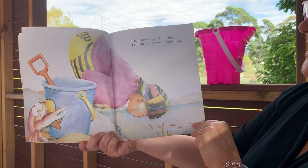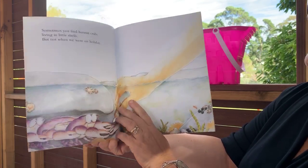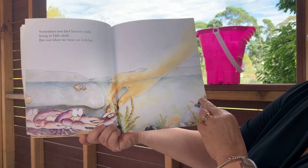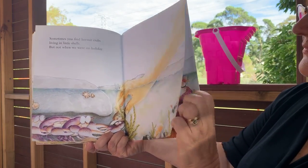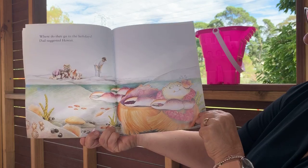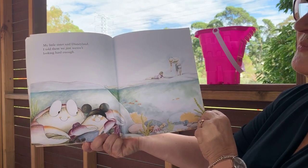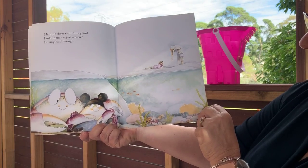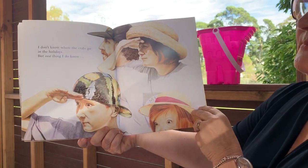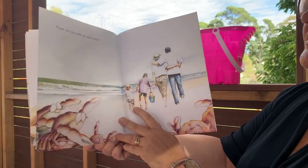Crabs are very good at hiding. I couldn't see any in my little pool. Sometimes you find hermit crabs living in little shells, but not when we were on holiday. Where do they go in the holidays? Dad suggested Hawaii. My little sister said Disneyland. I told them we just weren't looking hard enough. I wonder where they do go. I don't know where the crabs go in the holidays, but one thing I do know — there are no crabs at our beach.